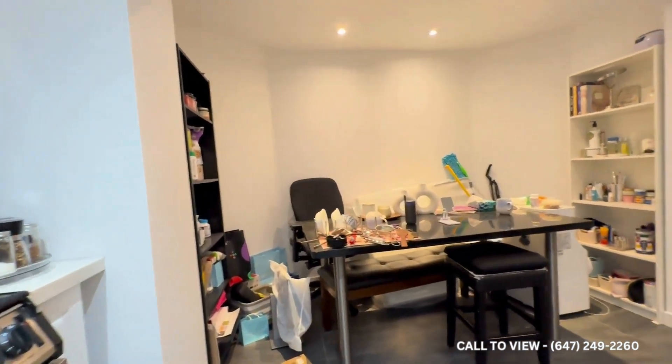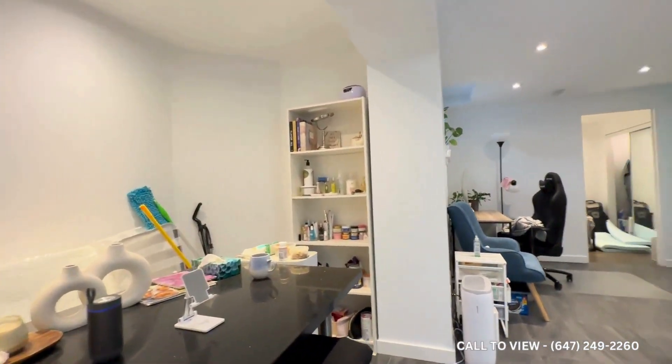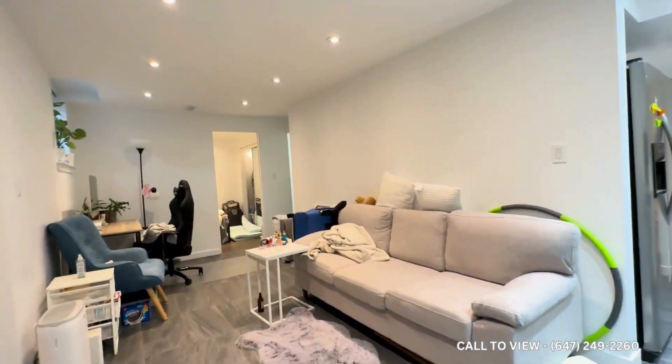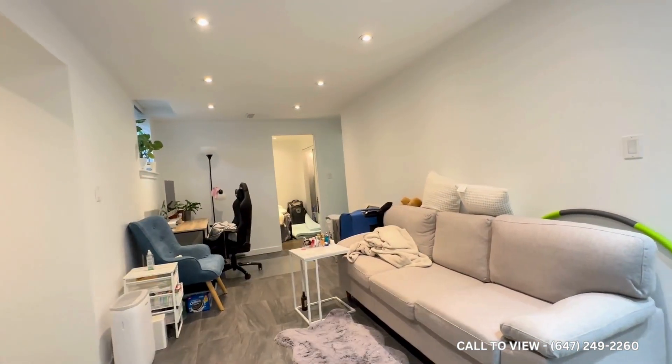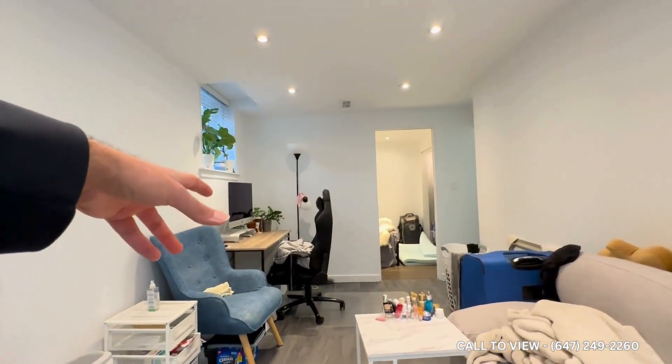Here you have a den which is currently being utilized as a dining space. You can make this an office or another dining area. In terms of living, you can put a TV on this side with an L-shaped sectional and a coffee table in the middle. Right now this area is being used as an office space.